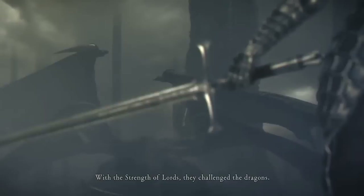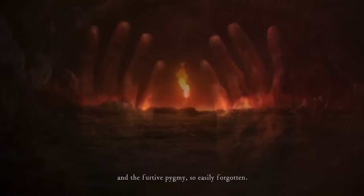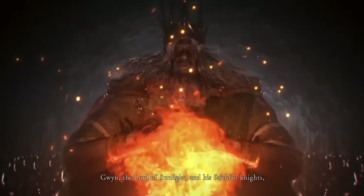Previous FromSoft games had mysterious narratives — who knows why Gwyn waged war against the dragons, or who Velka was, or what an Age of Dark really entails for the world, and don't forget the Furtive Pygmy. But the main plot of these games, the progression of events, the motivations of the main characters, was never clouded in as much uncertainty as it is with Elden Ring.